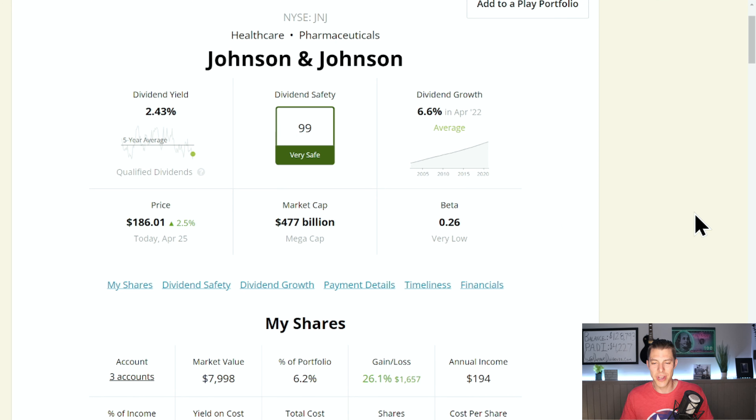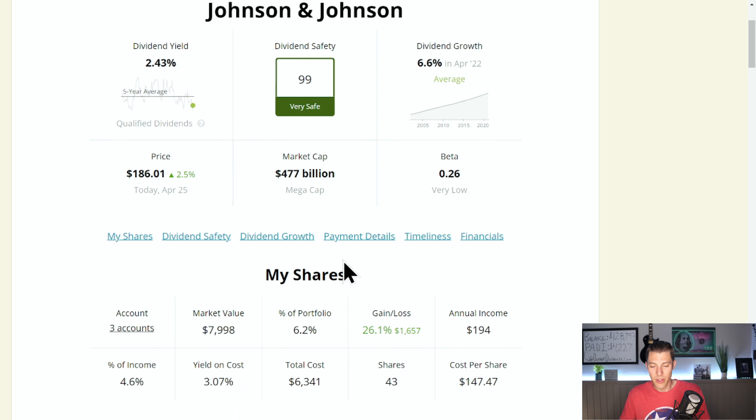In the number three spot, you love them — ticker JNJ, Johnson and Johnson, with 6.2% of the portfolio. This is a company that I'm just going to say: I probably should be adding more, and I think I might, even though their share price has really crept up over the last few weeks. Dividend safety score of 99, for very good reason. Current yield is only 2.43%, but look at our yield on cost: 3.07%. This is just the power of getting in early and letting those dividends grow and compound.